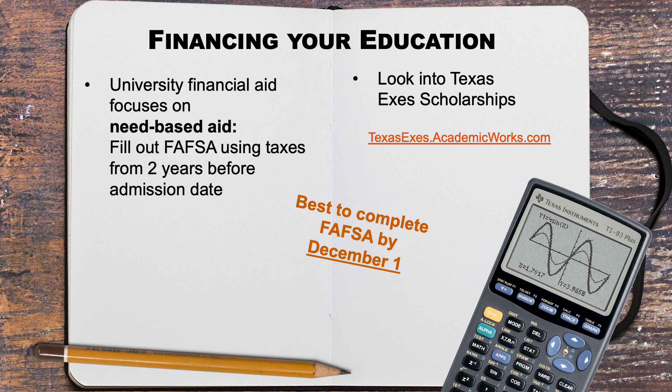There will be additional opportunities to apply for scholarships after enrollment and completion of your first semester here at the Cockrell School of Engineering. You can also apply for scholarships from the Texas Exes, which is the UT Alumni Association, or other sources outside of UT.